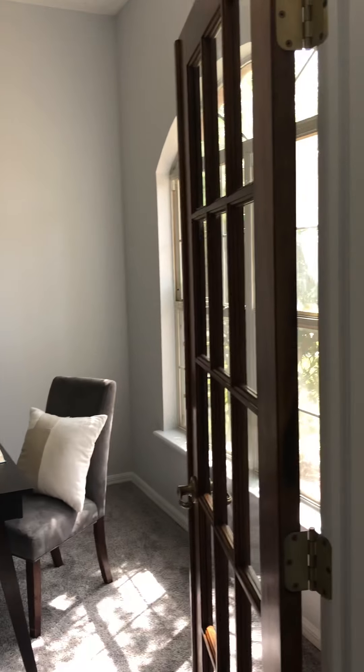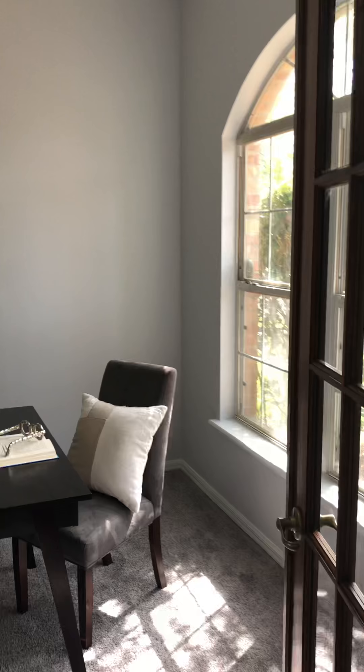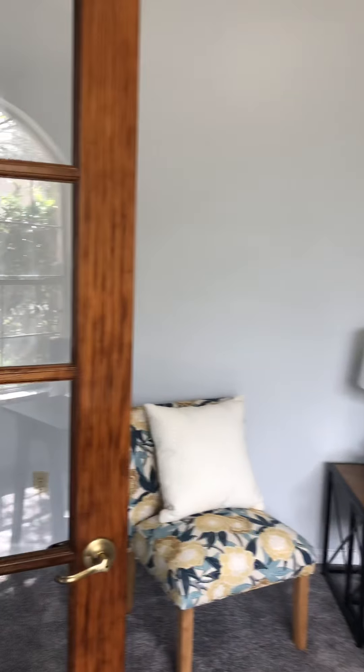This is the office. It's got the French doors and an open-air ceiling to the rest of the house. It could be an office, it could be a workout room, it could be a playroom — whatever your needs — but it's nice, bright, and airy.